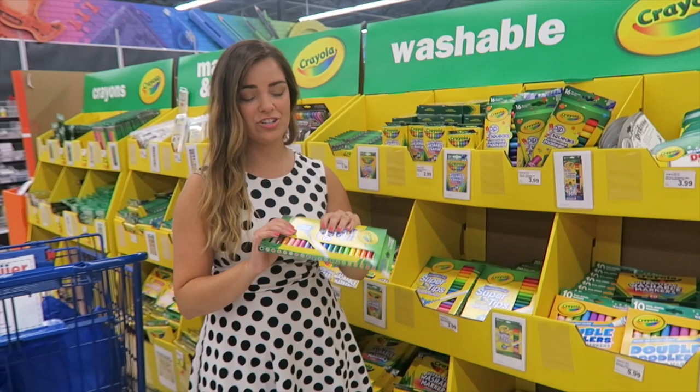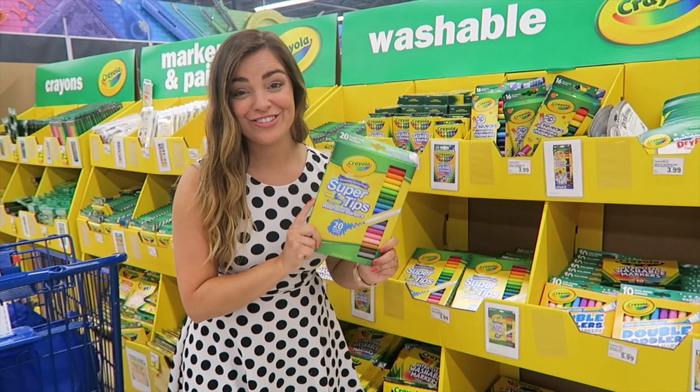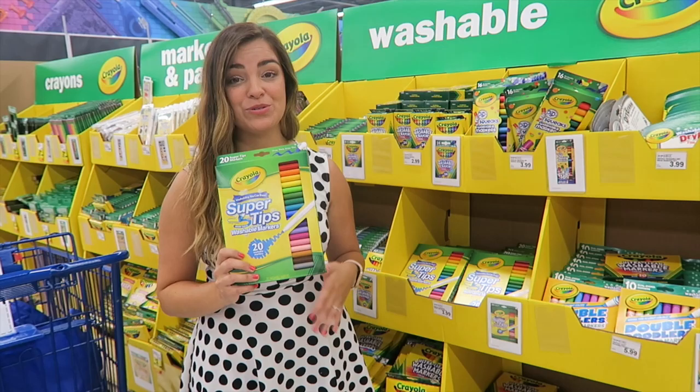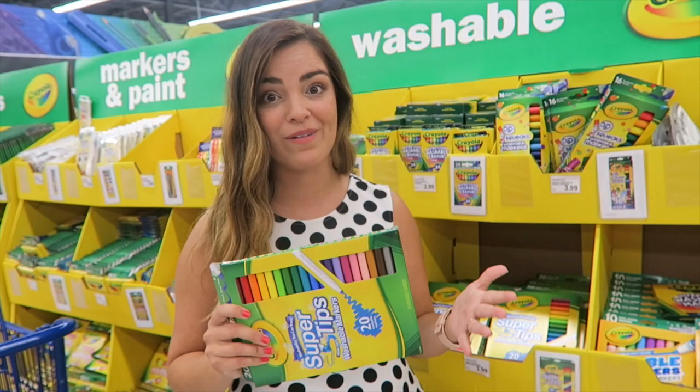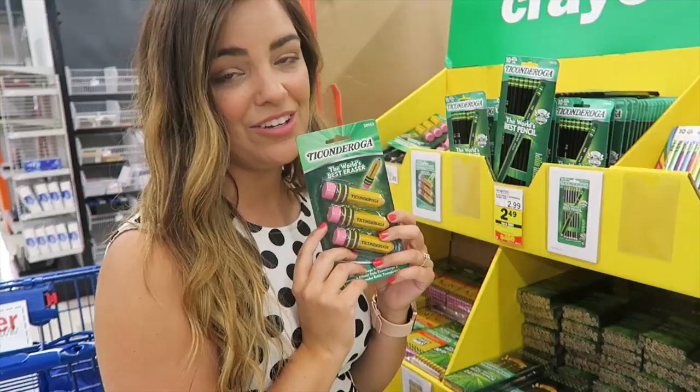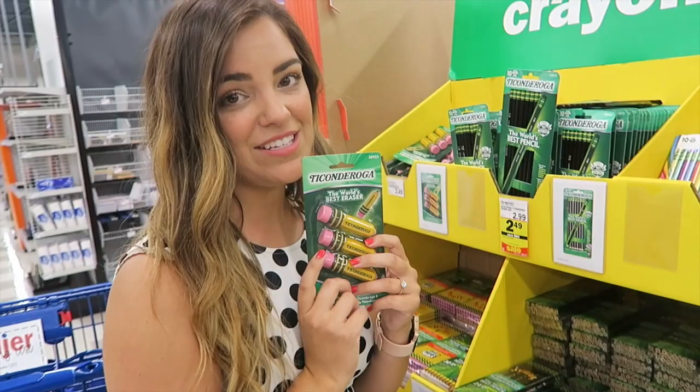These are actually my favorite markers for anchor charts. A lot of people like the Mr. Sketch ones, and I like those too, but those are a chisel tip. I love that there are so many different color options with these. I'm not going to get these today because I already have so many at home and in my classroom, but if you're looking for good chart markers, I really like these ones.